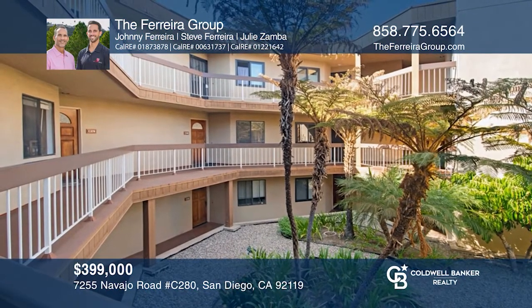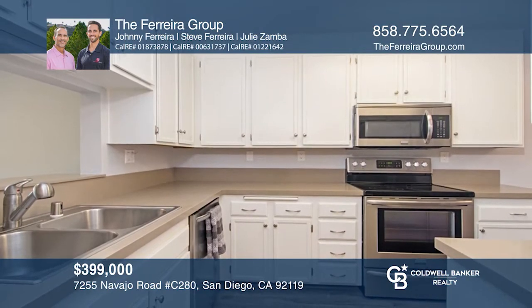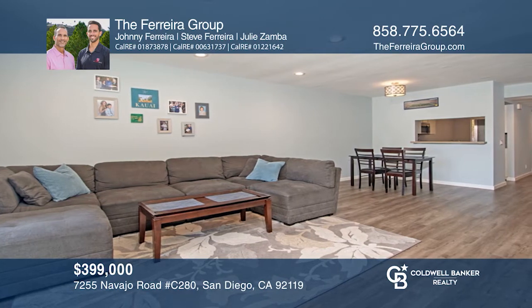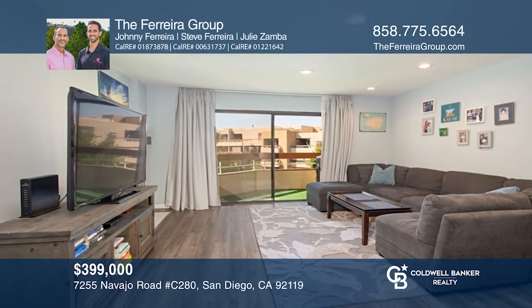Welcome to this beautifully updated condo near Mission Trails Park. Upon entry, you are greeted by the upgraded kitchen with white cabinetry and stainless appliances. The open and spacious floor plan includes a bright living area with a tile fireplace and a sliding glass door leading to the private balcony.